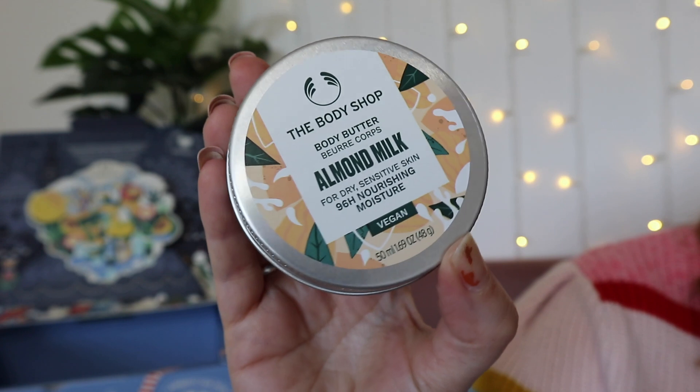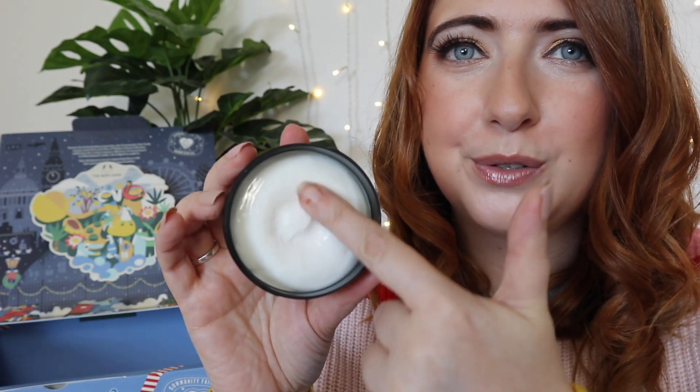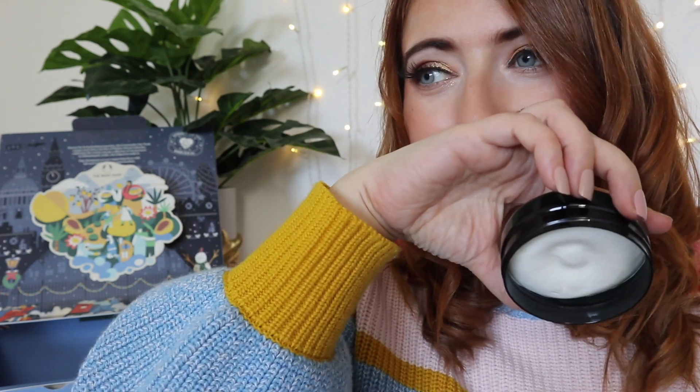Finally, day twenty-four says: 'Happy Christmas — give the world a little wonder today and make the world a fairer place.' It's another body butter — the almond milk body butter with 96 hours of moisture. This is so luxurious, so beautiful on the skin. Perfect if you're looking for that super soft finish through the winter months.